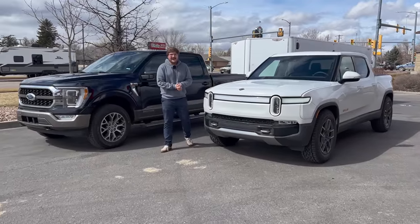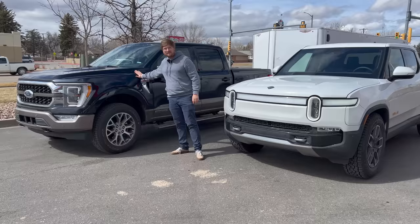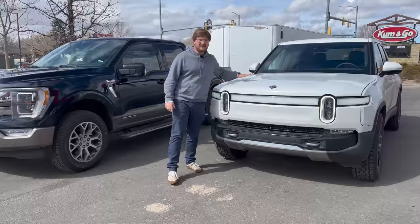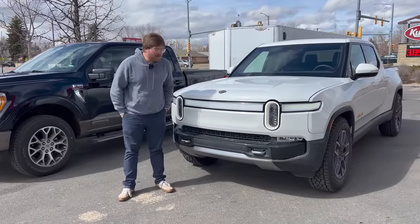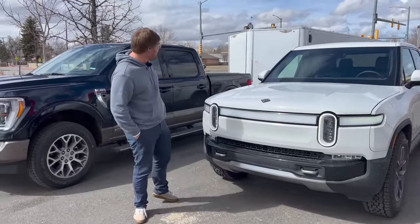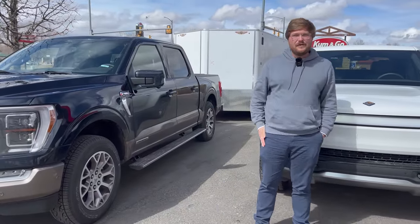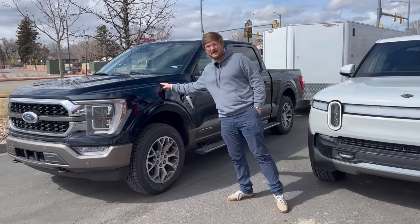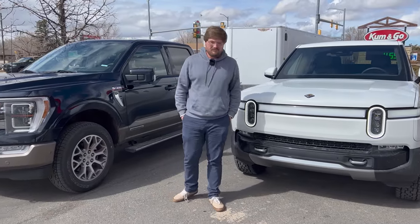Hello and welcome back to another Out of Spec Reviews video. We have two trucks — an F-150 Power Boost Hybrid King Ranch and the Rivian R1T. We're going to tow a trailer that weighs about 7,500 pounds on our typical fuel economy loop. The question is: is it more expensive to tow with a combustion truck or an electric truck? Let's find out.